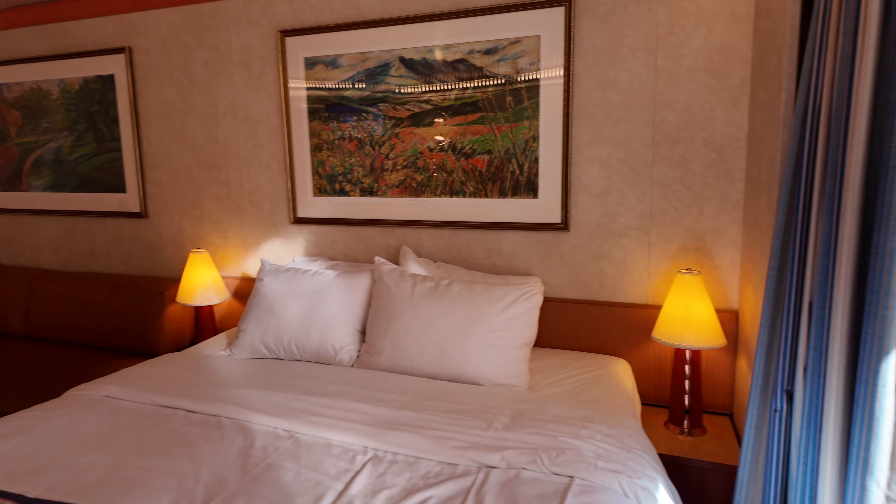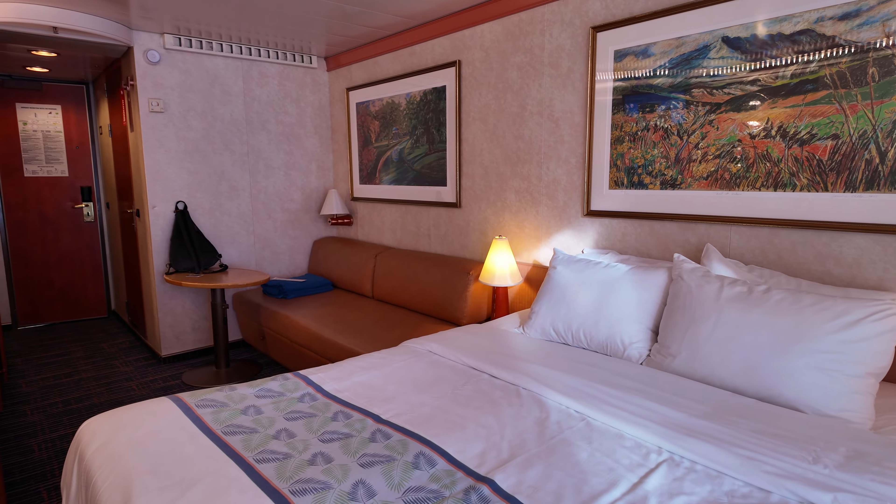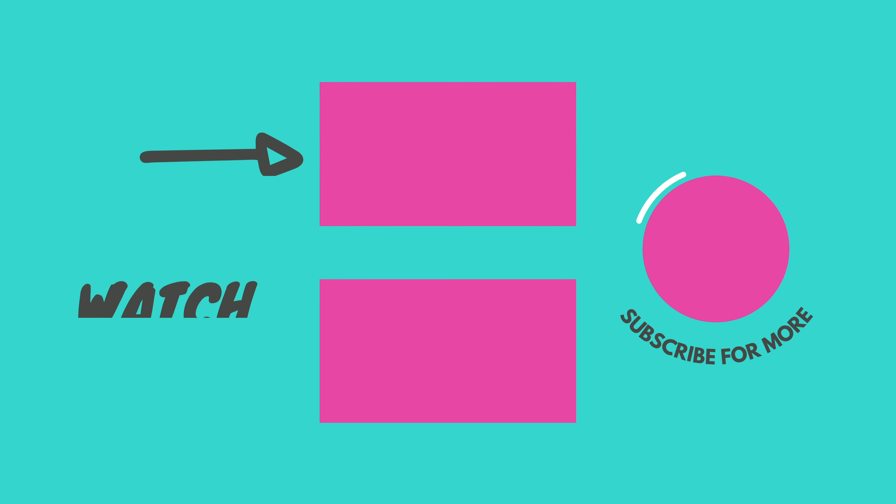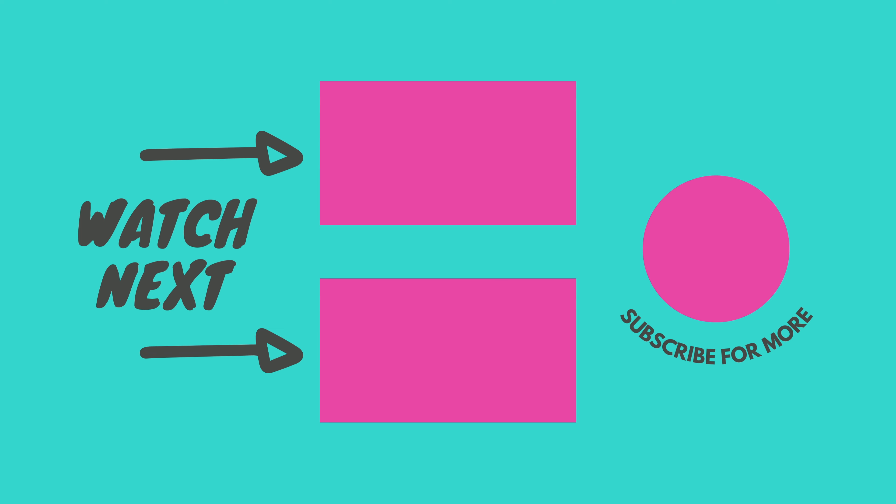All in all, we really enjoyed this room. It's a great option if you're on a budget because it's interior, and we recommend that you stay in it. Thanks so much for joining us, and please check out our other videos. Thanks!